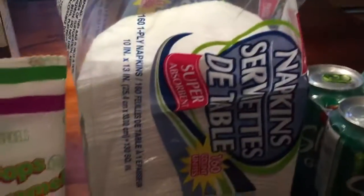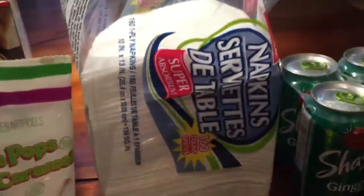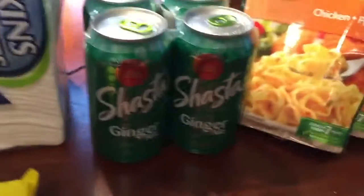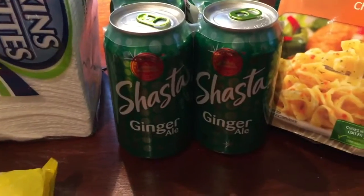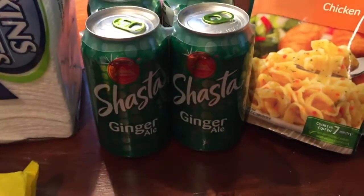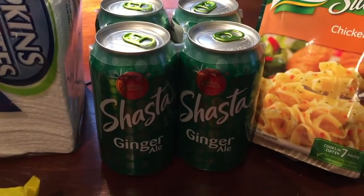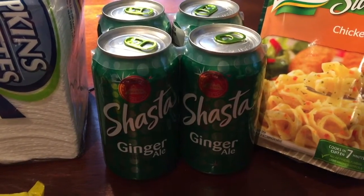Napkins, which is something I buy all the time — as you can see we needed them so the package is already open. And a four-pack of Shasta ginger ale. I've never had it before, just wanted to keep it in the pantry.